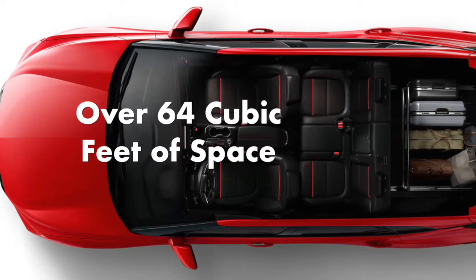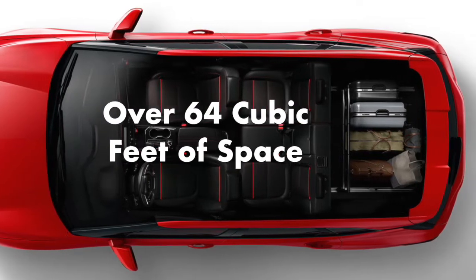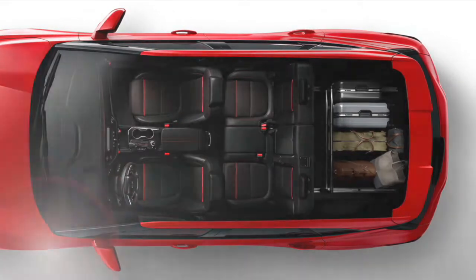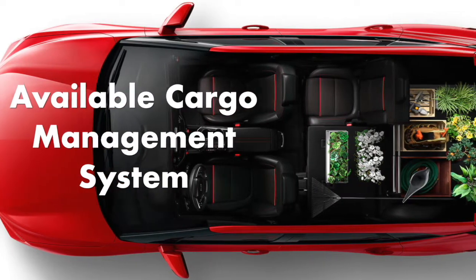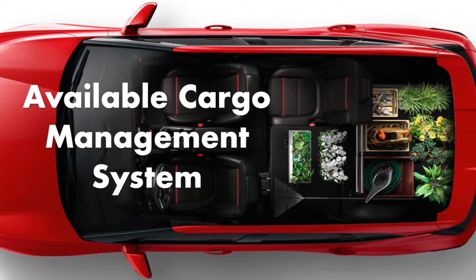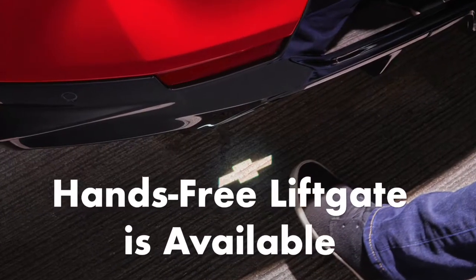Behind the rear seats there are over 30 cubic feet of space, and folding down the back row expands the capacity to over 64 cubic feet. There is an available cargo management system with a floor-mounted rail that keeps cargo stable while the vehicle is moving, a sliding fence that separates the cargo area, and a hands-free liftgate is available.